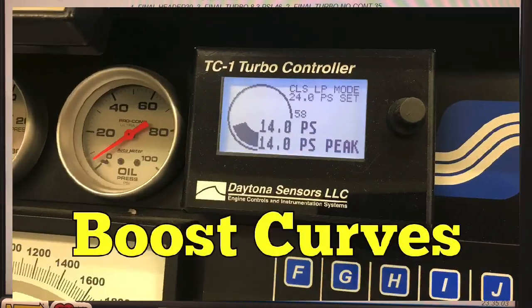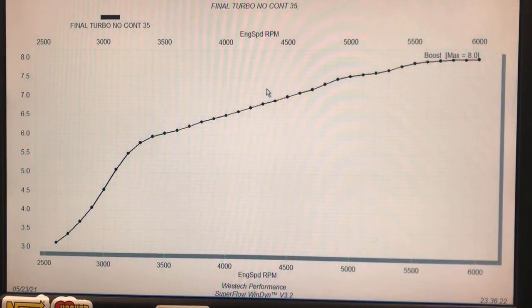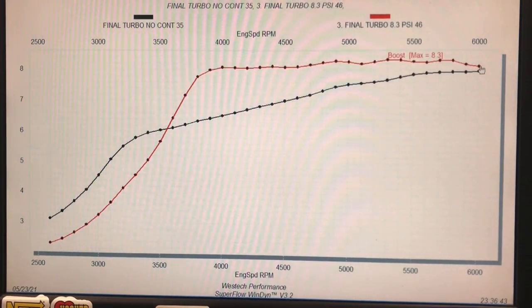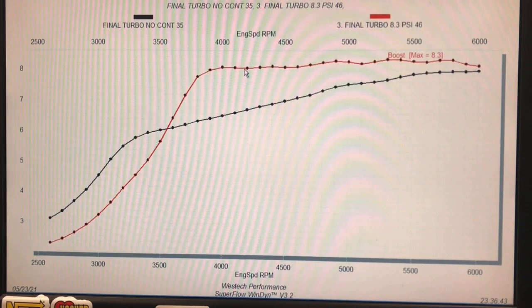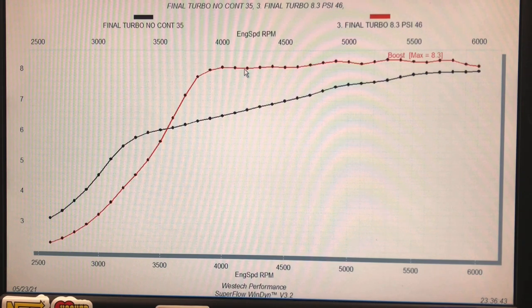Let's check out those boost curves. Looking at the power difference between running the boost controller versus just running the line right to the wastegate — out at 6000 RPM the boost was the same, but everywhere else the electronic wastegate controller allowed this thing to run more boost. We basically have a rising boost curve with the reference line running just off the spring, but that allows the gate to open just a little bit so it doesn't hit boost pressure immediately and carry that same pressure all the way across.